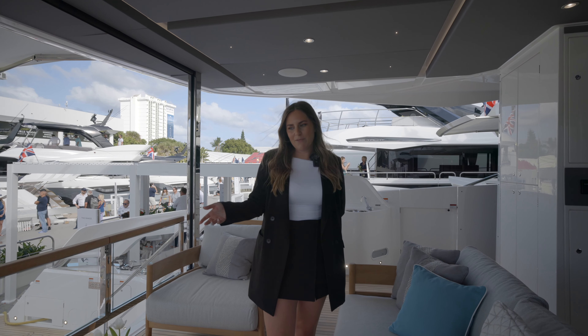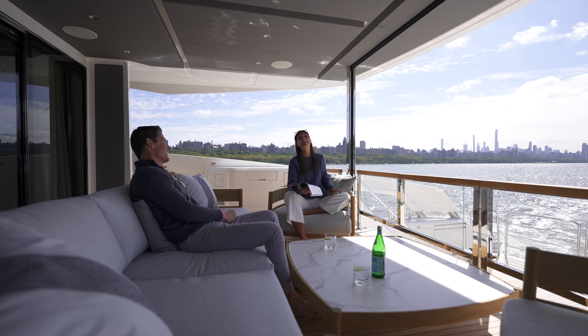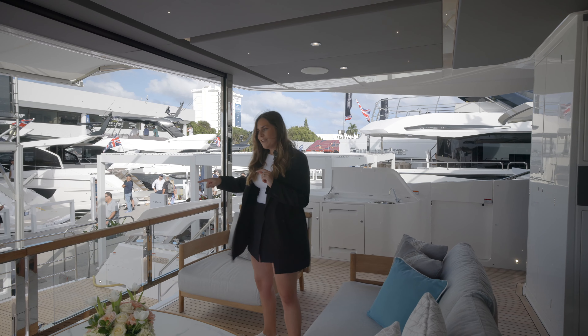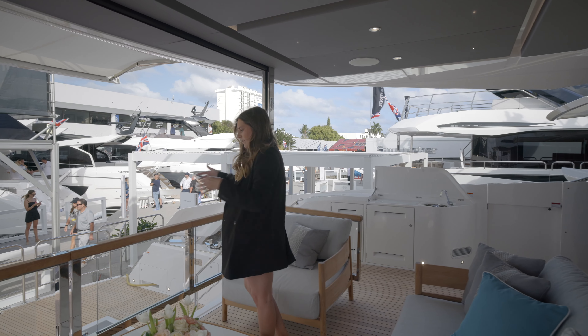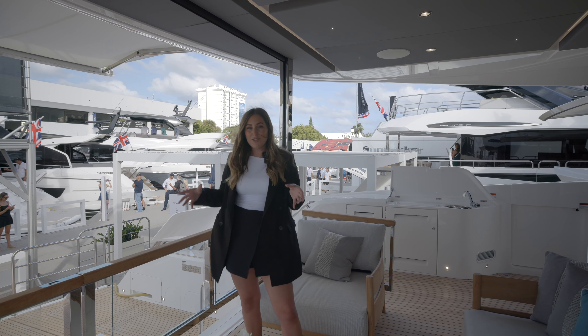In the aft cockpit we've got some incredible loose-style furniture which can integrate with both the aft end extend that comes up into the cockpit or into the saloon area once the patio doors fully open. These gates fully open and the extend submerges up into the aft cockpit space, extending this area and making it a huge social space.